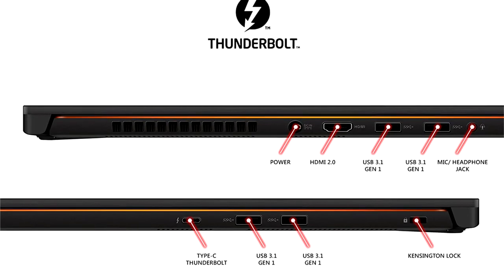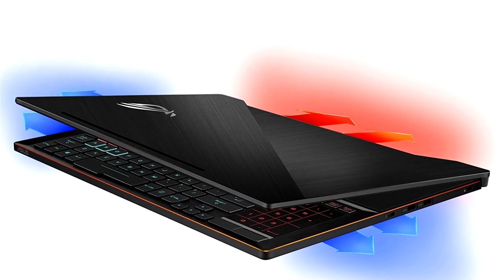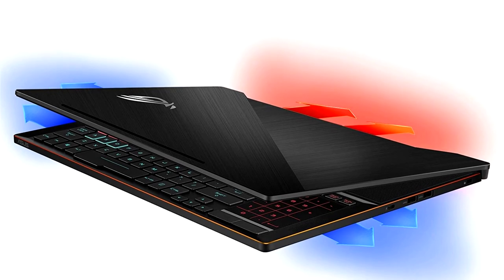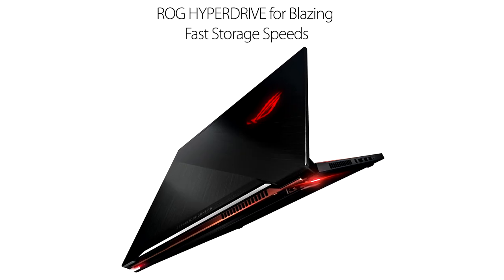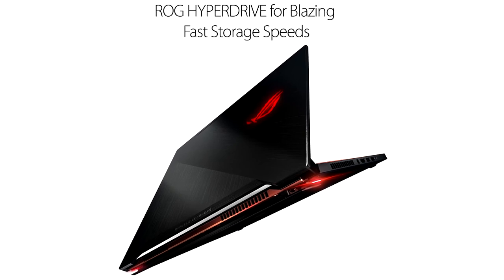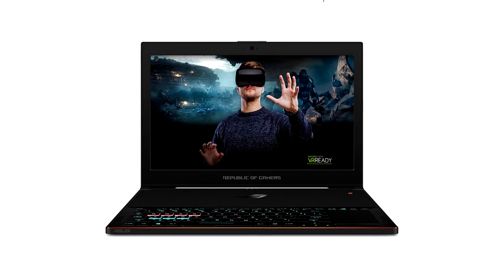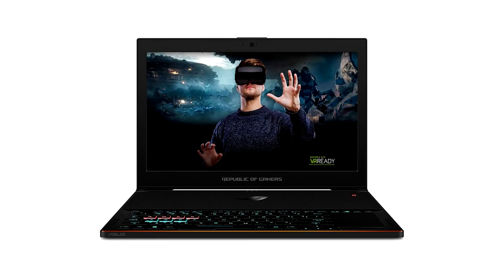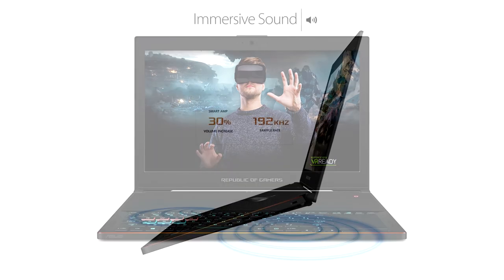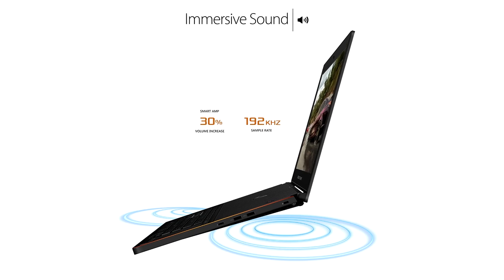With the four USB 3.0 ports, you have the option to add fast external storage or multiple high-resolution displays when using the laptop in a desktop context. The multicolor backlit keyboard is attractive and controllable. A unique feature of the Zephyrus is that the keyboard is positioned at the front of the chassis, which allows the laptop to use better cooling techniques for the internal components. This laptop has the power to replace a desktop computer with the mobility required when you are away from your desk.